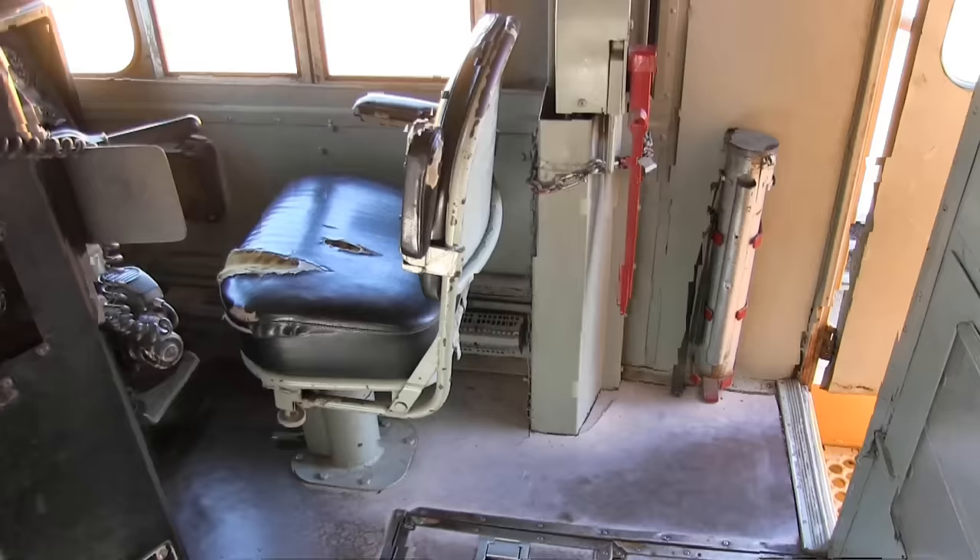We also have our heater switches here. Looking down below — you don't see this too often — this is called a dead man's pedal. When you're going down the road you have to have your foot on this pedal at all times. If you lifted your foot off, the engine would start to rev down. Now this wasn't a very good safety feature because obviously you'd just put your bag on it and keep the pedal down — but I guess it was better than nothing.